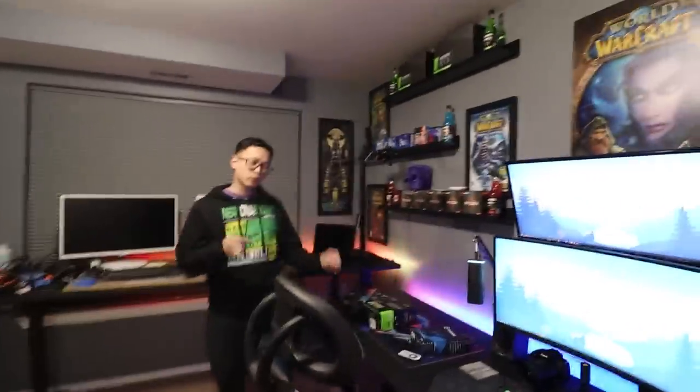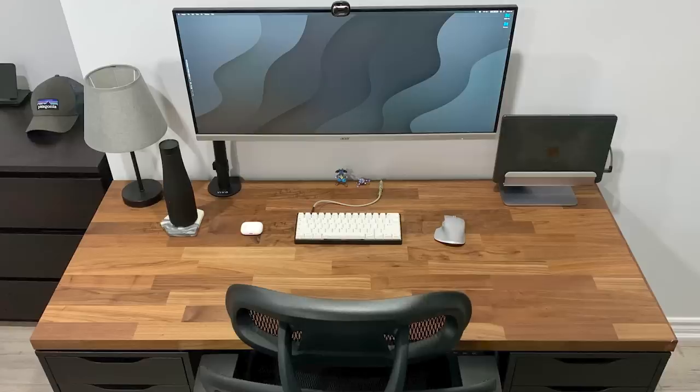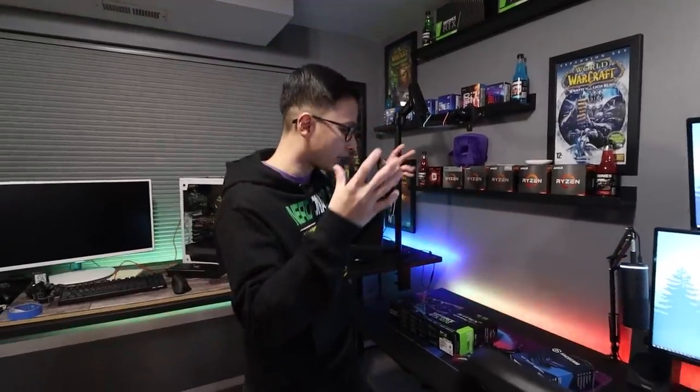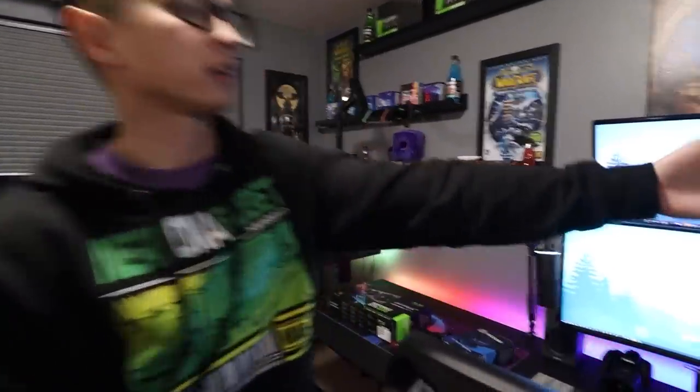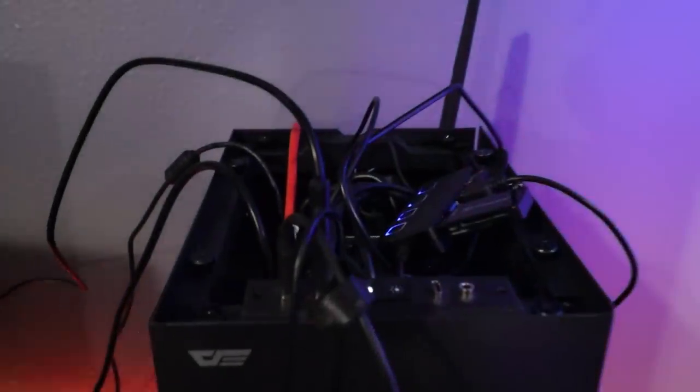I was thinking about cleaning this up before doing this tour and I tidied up a little bit, but then I thought: no one who actually gets anything done has those perfectly clean spaces you see on Instagram where it's super minimalist with no cables. I am constantly moving stuff around — cameras, mics, replugging things. There's no point in trying to make it super clean; this is how my setup actually looks most of the time.